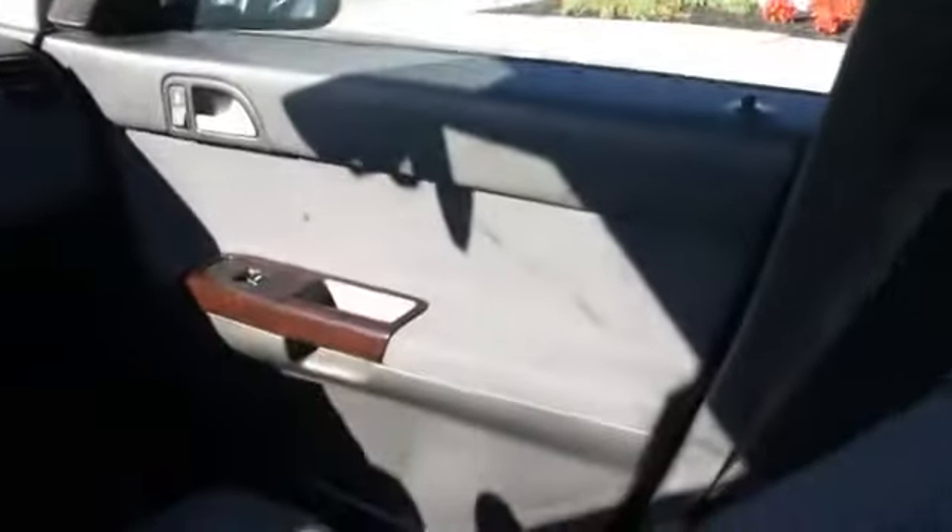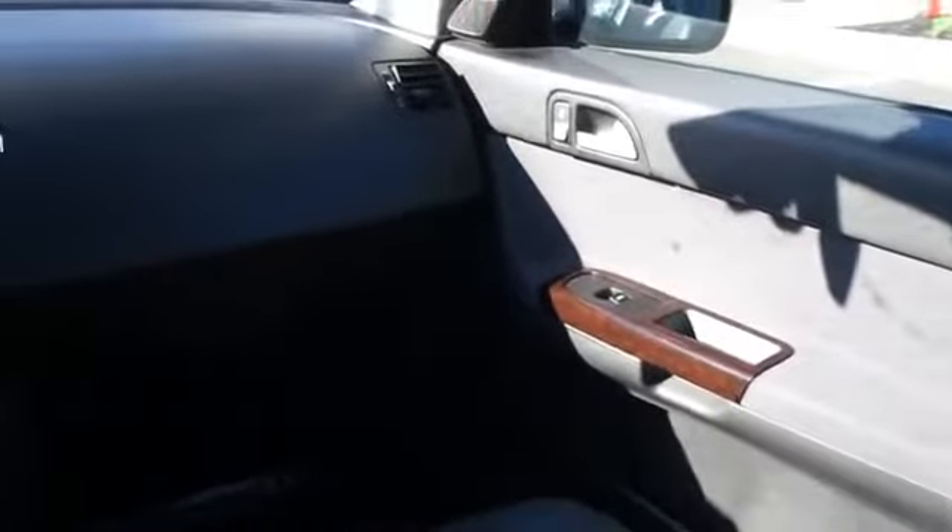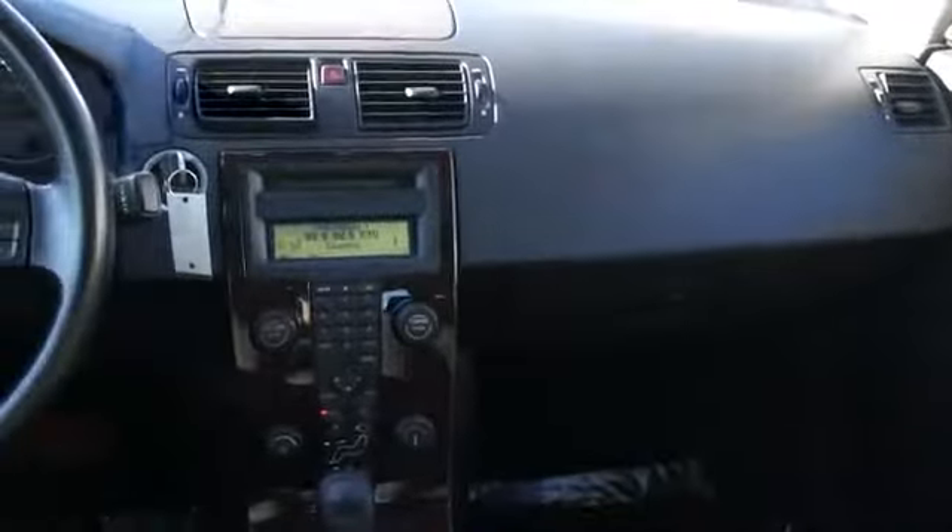Inside you'll find heated seats, an adjustable tilt steering wheel, cruise control, a trip computer, air conditioning, power door locks, power windows, and power steering.